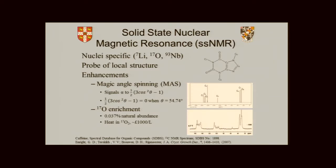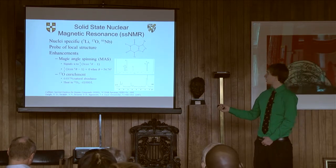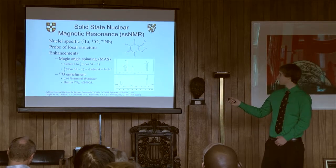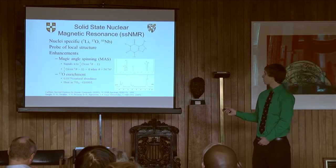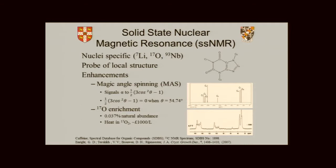We study this with solid-state nuclear magnetic resonance, which essentially allows us to look individually at the lithium atoms, the oxygen atoms, the niobium atoms that are present. Rather than X-ray diffraction, which looks at long-range structure, we can look at the individual structure of these atoms. We do have to make a few enhancements to do solid-state NMR. Here I've shown a picture of caffeine — in solution state you get these really nice sharp peaks, but when you do solid-state NMR, because you have anisotropy and things aren't spinning rapidly in solution, you get quite broad peaks.